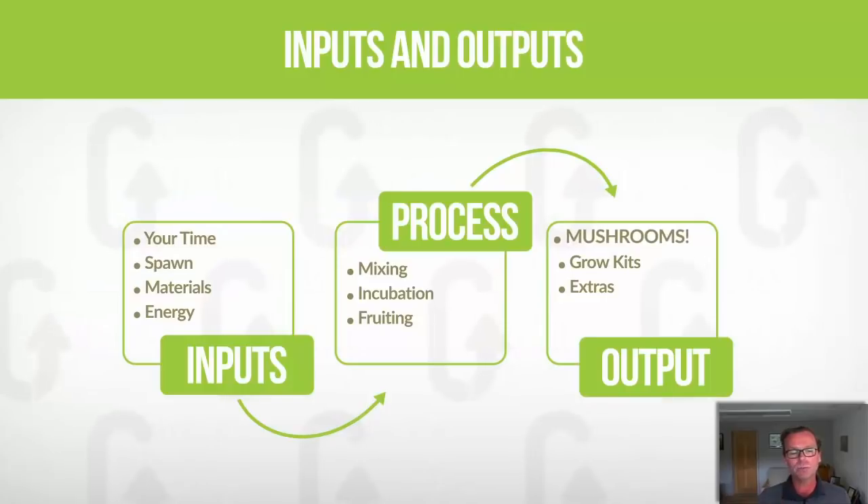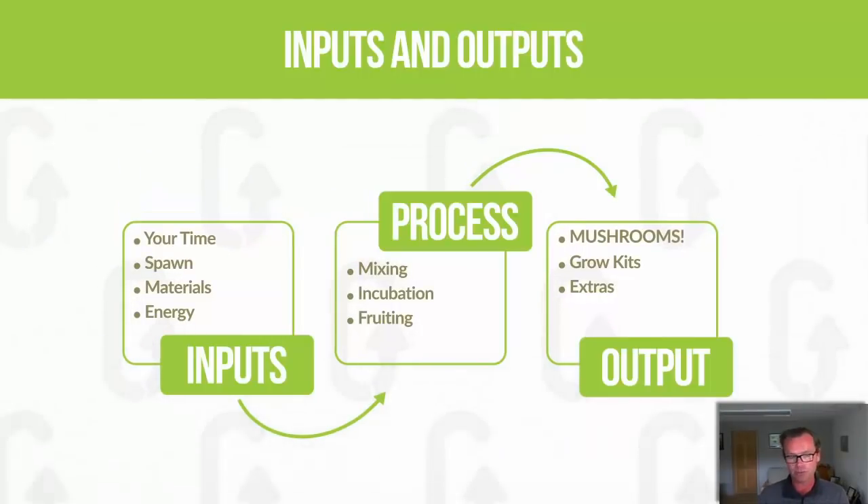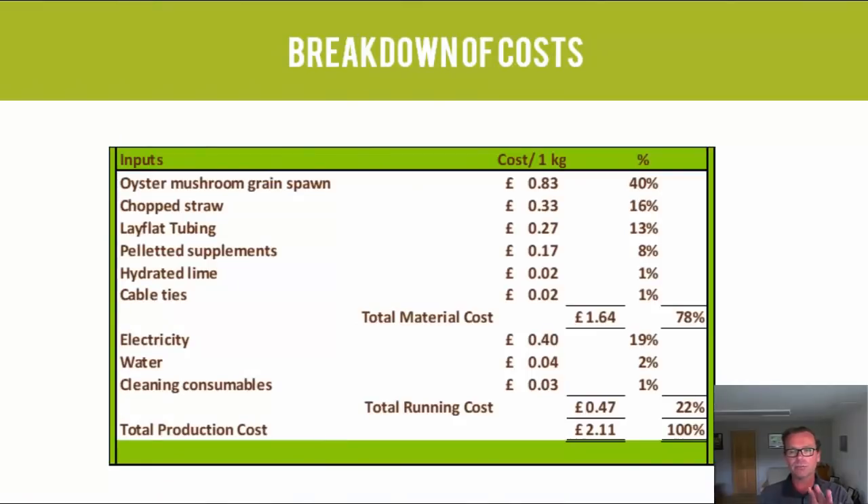Now let's look specifically at each of these costs and how they stack up as a percentage of your production costs. In this chart — based on about 50 kg a week in 6 kg bags with the rule of thumb of 25% wet weight yield — I've split costs into material costs and running costs, ordered from largest to smallest. Let's talk about material costs first.